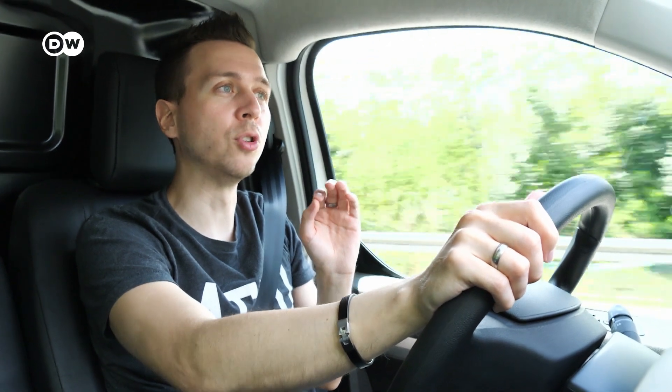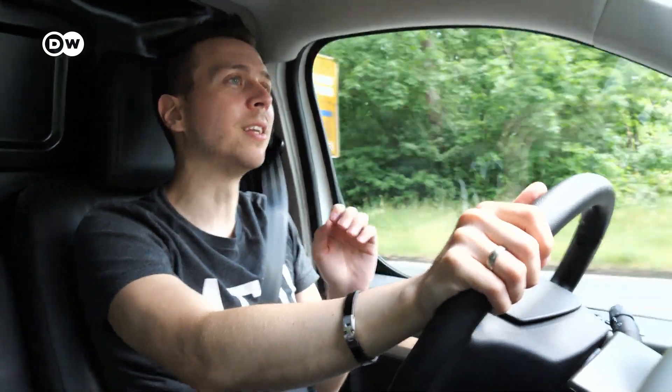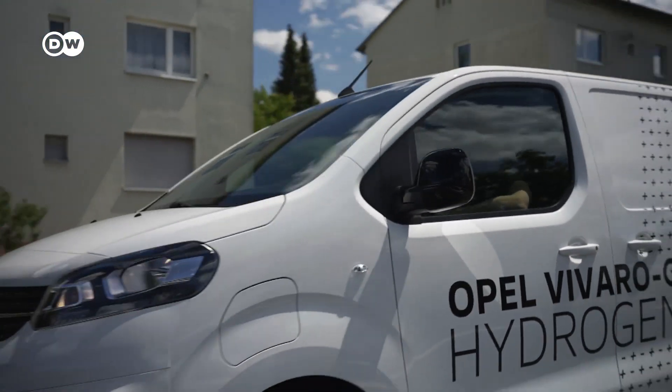When first hearing about the Opel Vivaro E Hydrogen, it sounds like pre-series technology — but it's not. This is already series production standard, and Opel plans to produce around 1,000 cars per year for the next few years, then ramp up to 10,000 vehicles per year and beyond in the more distant future. That depends on the willingness of fleet customers and entrepreneurs to lease such vehicles. Production takes place in Rüsselsheim, not far from Frankfurt and close to Opel's headquarters.